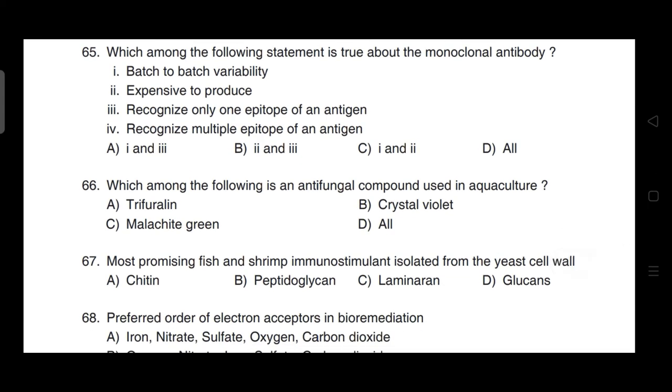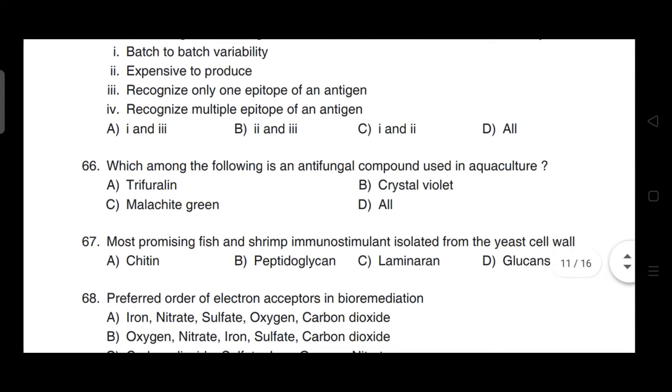Which among the following is an antifungal compound used in aquaculture? Correct answer is option D — it is trifuraline, crystal violet, as well as malachite green.